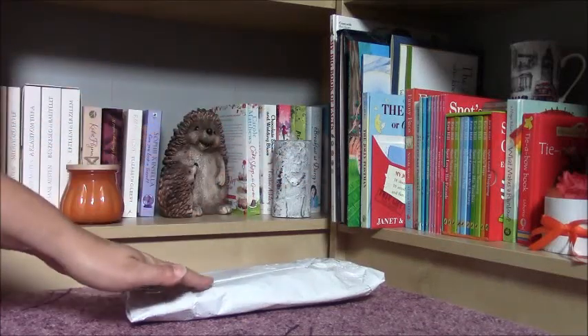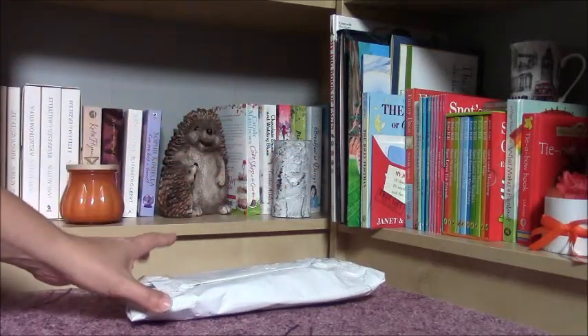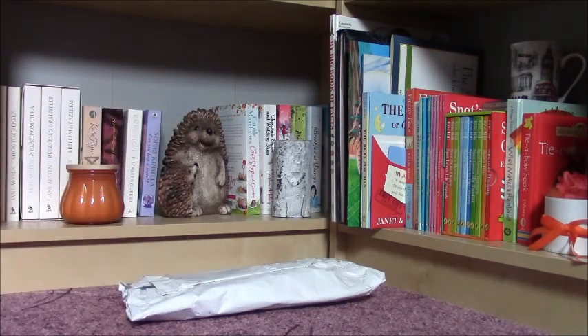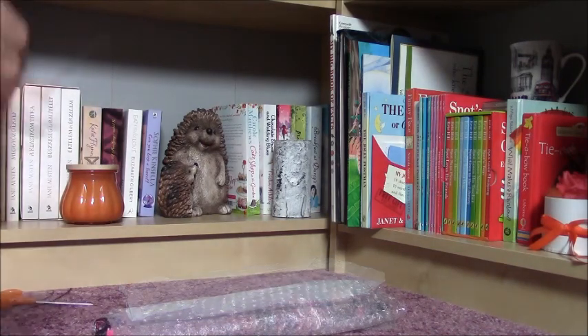Hi everyone, today I'm here with a Barbie doll. I have only one doll, so it's going to be a very quick review. I'm going to open the package and you will see which doll I have got.